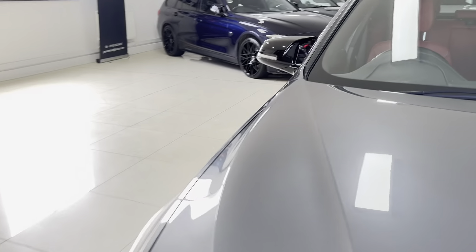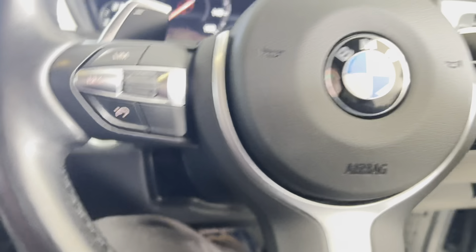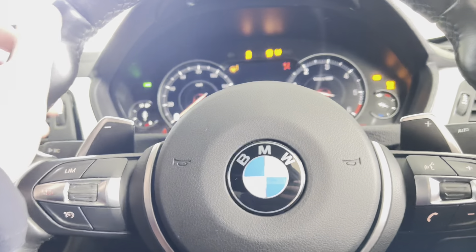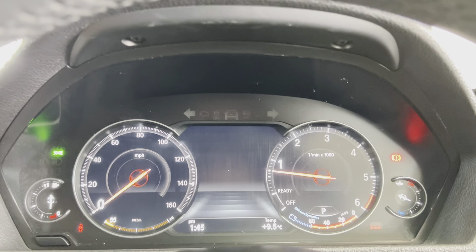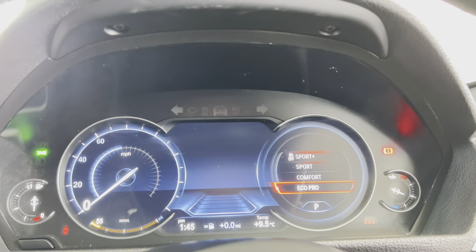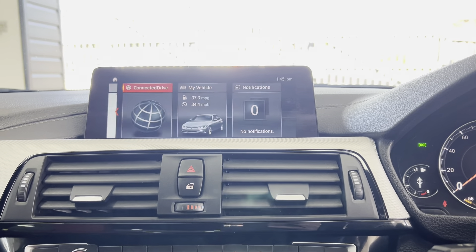Beginning with the multi-function M Sport steering wheel, this car comes with cruise control, speed limiter, voice and volume functions, and paddles for the sports auto eight-speed gearbox. It has got the fantastic digital dash option — it's covered just over 53,000 miles. Switching between different performance modes, the view will change. Alongside that there's professional widescreen nav and media, navigation view, telephone and audio via Bluetooth, DAB, music collection, and USB.